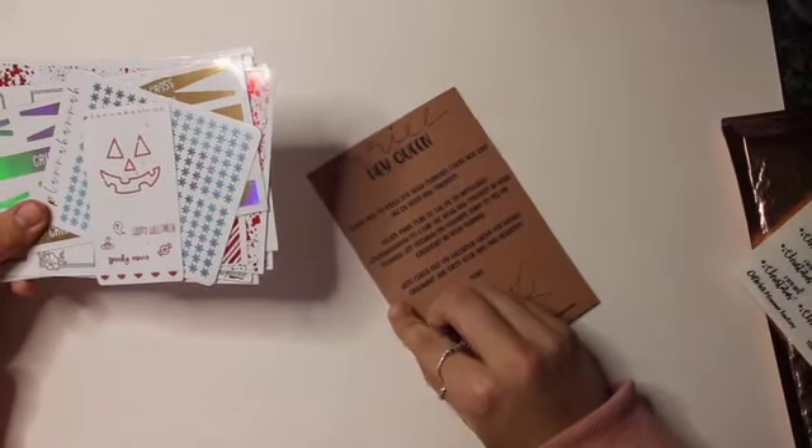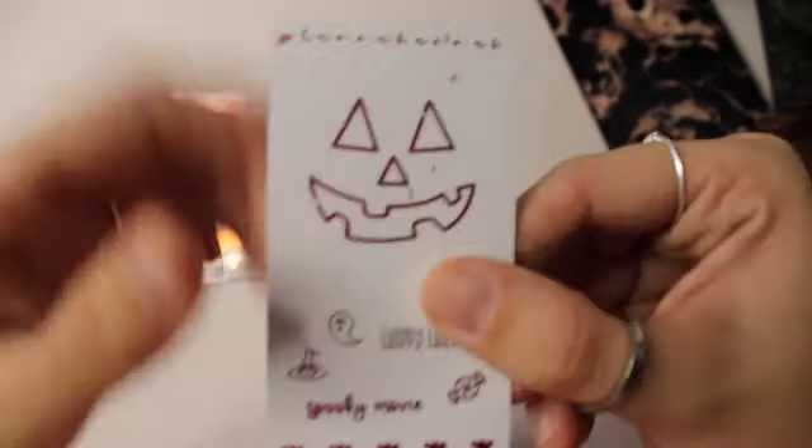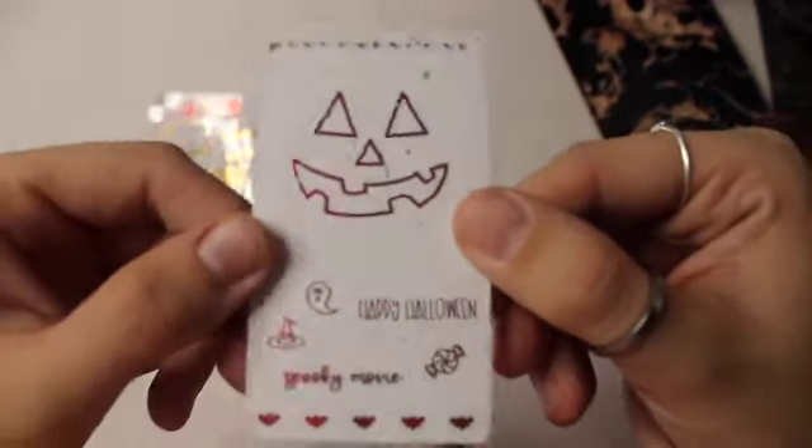Moving on to Planner Hannah. I'm pretty sure I always say Planner Hannah, I don't know why, but this is just the thank you card she gave me. And then getting into my order, here are the freebies. So pretty. Here's another freebie she added.